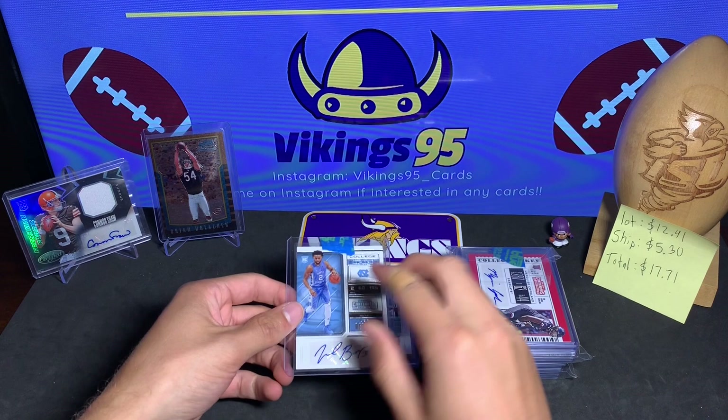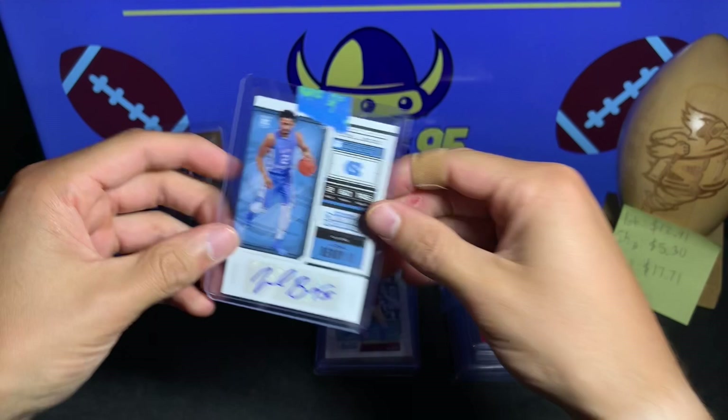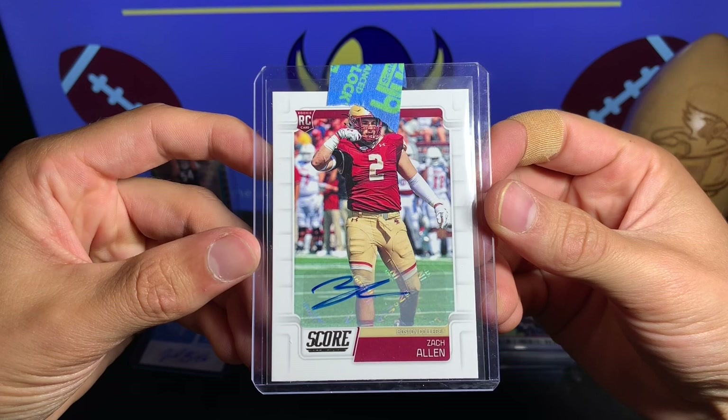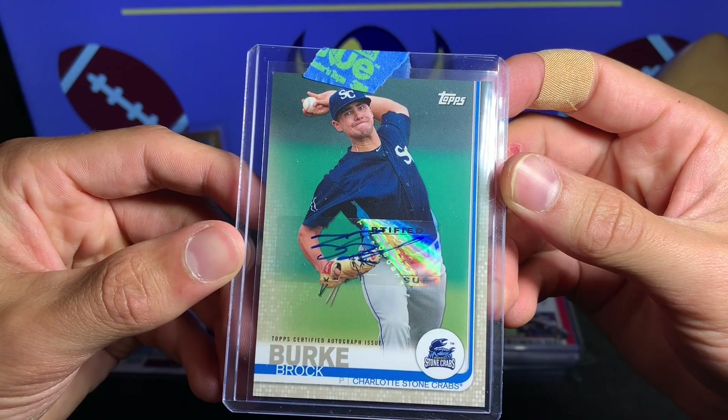Let's get started. We have Joel Berry II — this is from Contenders 2018 Basketball, a rookie from North Carolina. We have a Zach Allen — this is a football Score rookie card from 2019. We'll see how he pans out this year. Zach Allen from Boston College.